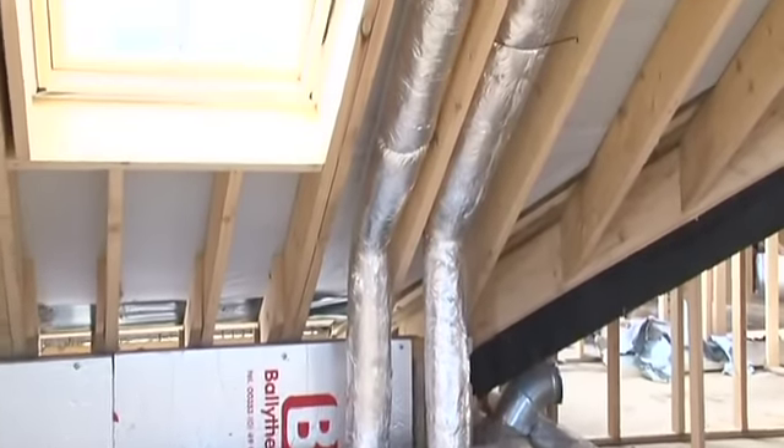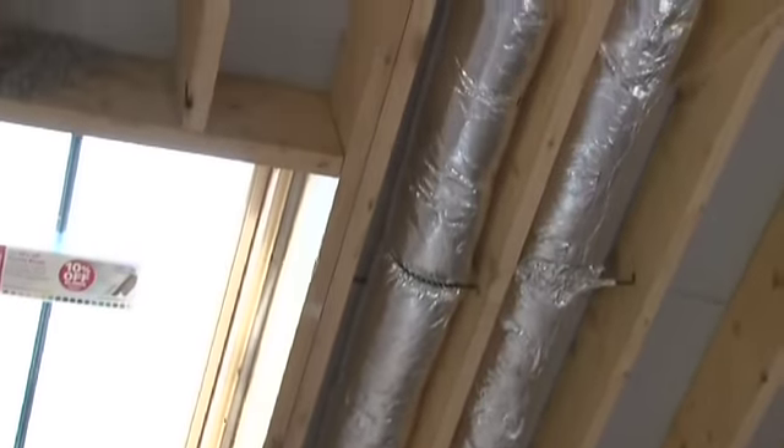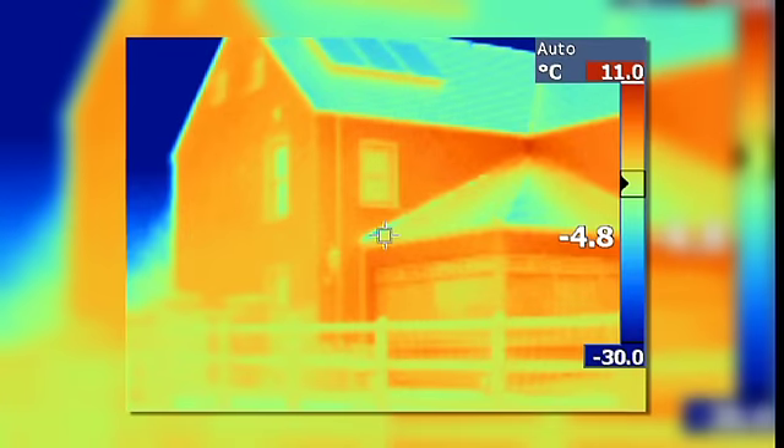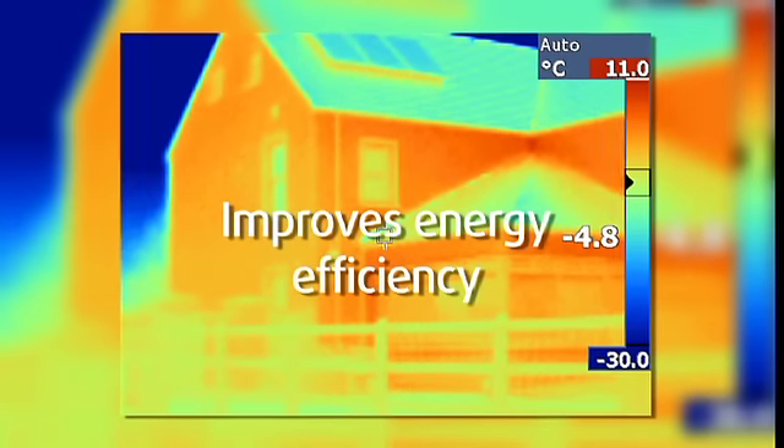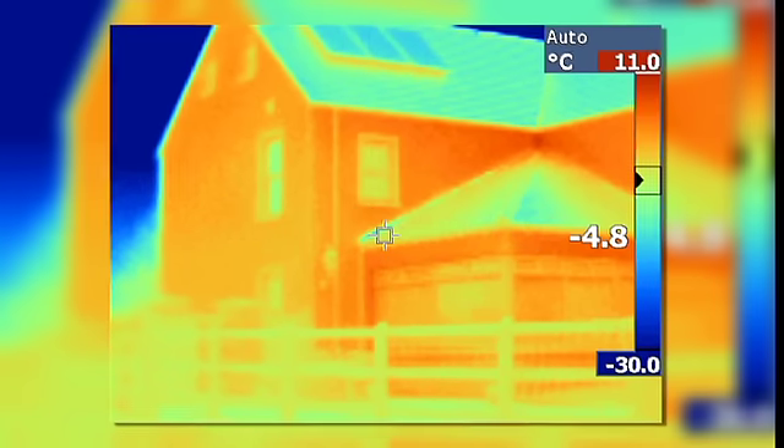The energy efficiency of the home is improved as our AxeCo heat recovery system is designed to recover up to 95% of the heat normally lost through open windows, window vents and extractor fans.